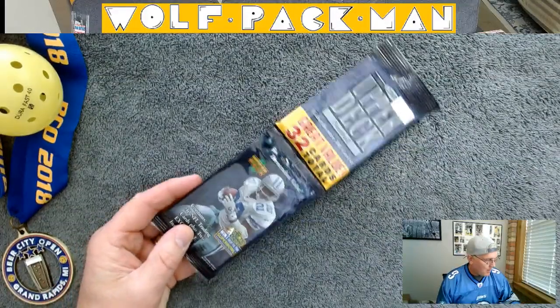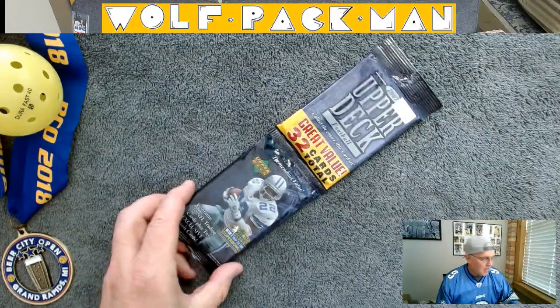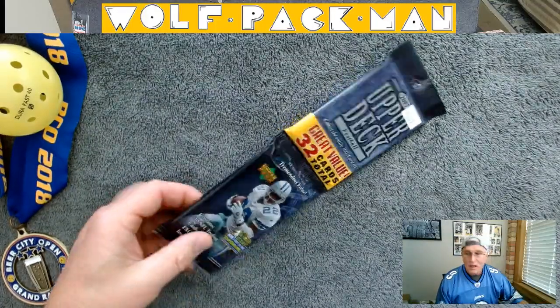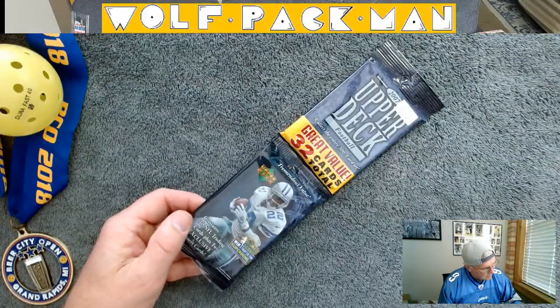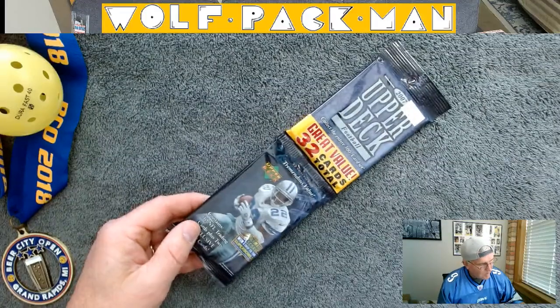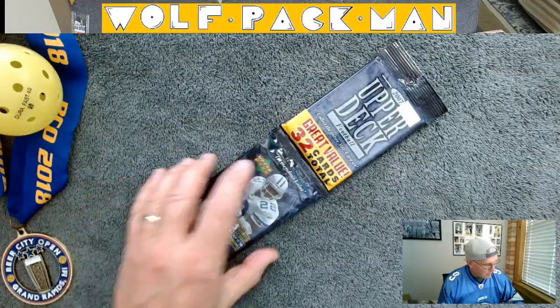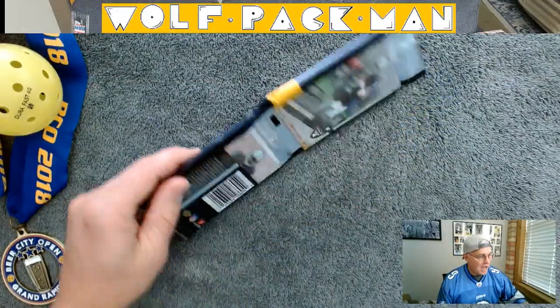It's got Emmett on the front, even though I don't believe Emmett was still playing back in 2007. But that's okay — 30 cards plus two exclusive insert cards, which they tended to do with the rack packs. They had different inserts. That's what the front looks like.